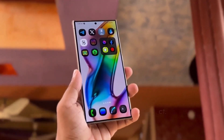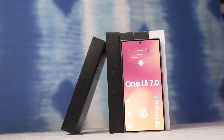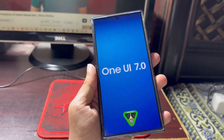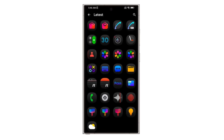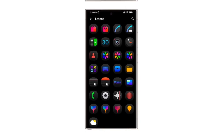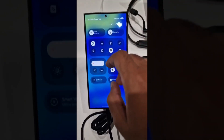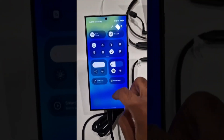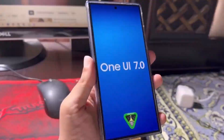Hey Drop Tech fans, welcome back to the channel! Today we've got some exciting news about Samsung's One UI 7.0 update. We're diving deep into all the latest features, changes, and a potential release schedule that could reshape your Galaxy experience in 2024. Samsung has announced One UI 7.0, set to launch sometime next year.